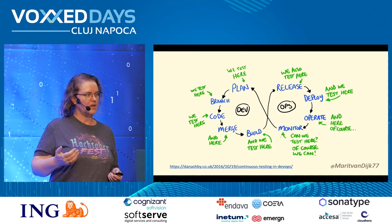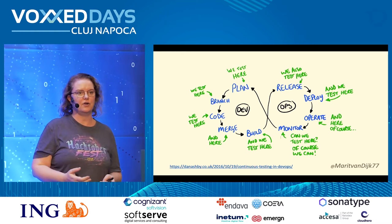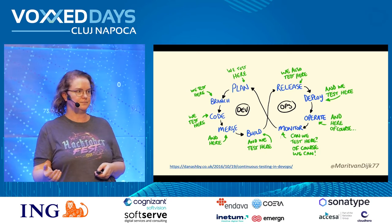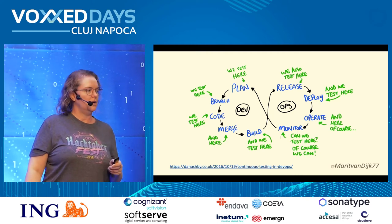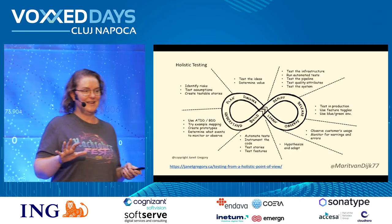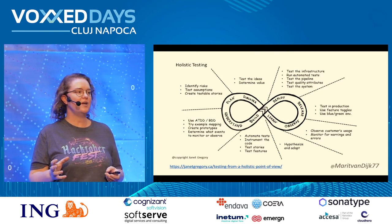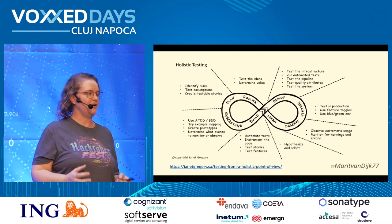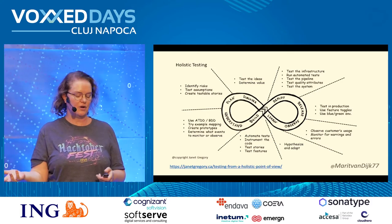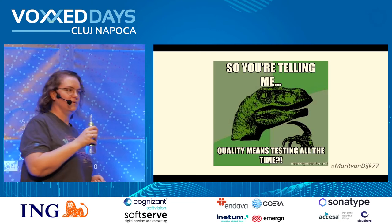If we have a DevOps cycle from planning, to building, to deploying to production, to running in production, testing activities happen throughout that cycle. This model is from Dan Ashby. Janet Gregory created a model of holistic testing — I'll share the slides link at the end — which describes testing activities you can do throughout the DevOps lifecycle, from first thinking about the idea and asking questions, all the way to testing hypotheses in production. So yes, quality means testing all the time.